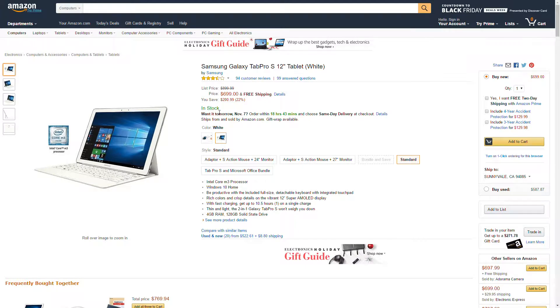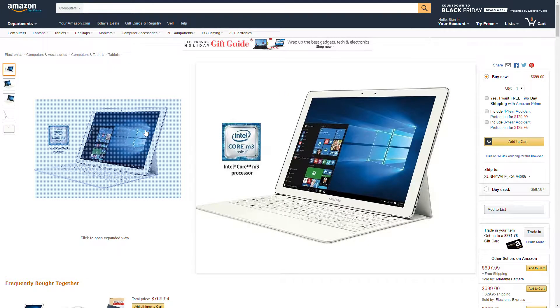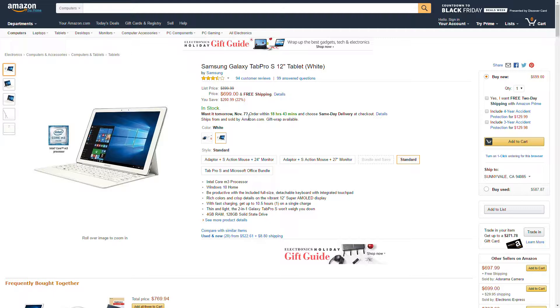I'll leave an Amazon link in the description below. Make sure you guys subscribe to my channel for more Amazon price alerts — I'll alert you whenever prices drop. Thanks for watching!